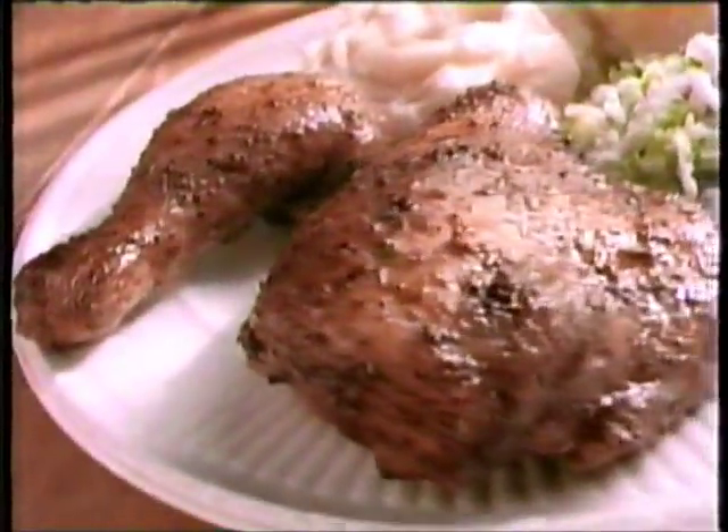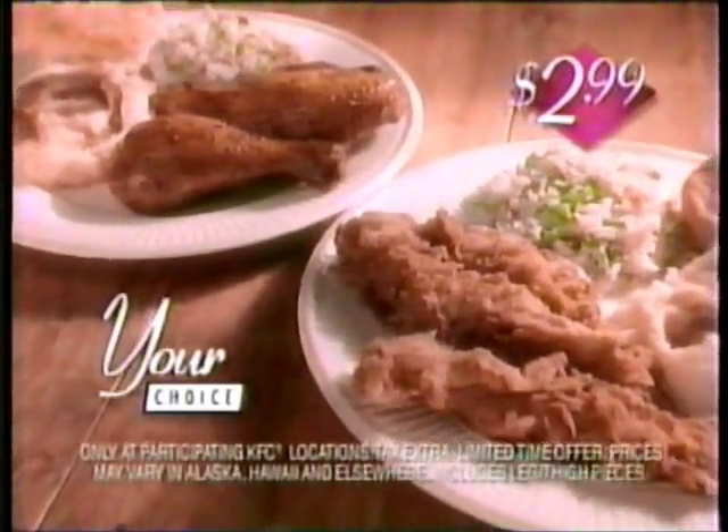Fill your plate with two pieces of new tender roast or three Colonel's Crispy Strips, plus mashed potatoes, gravy, coleslaw, and a biscuit at a special September price — just $2.99.